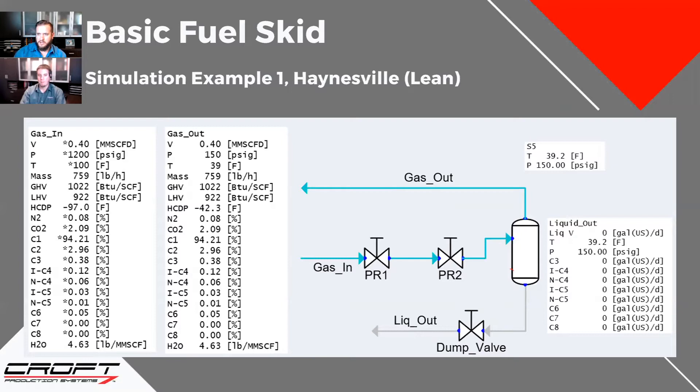This is the lean gas example from the earlier slides — the one with 94% methane at 1,022 BTU. For this one you really just need to drop the pressure to a usable level for your engines or heaters. When we run it through, we're getting down to 39 degrees on the cold separator. As long as the gas is dry and maybe you're injecting some methanol to prevent freeze-up, you're not going to make any hydrocarbon liquid. The stage drop through the separator will make sure there are no liquids from the inlet. This is a great use for one of these units — it'll be trouble-free as long as you don't freeze up. This is what these units are designed for, this kind of gas quality.